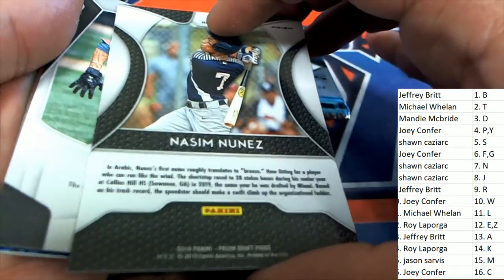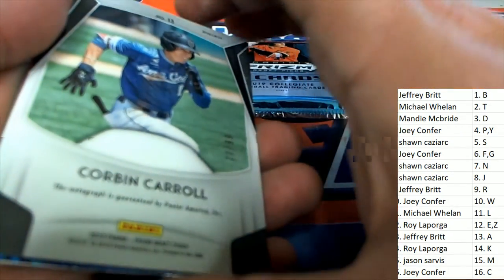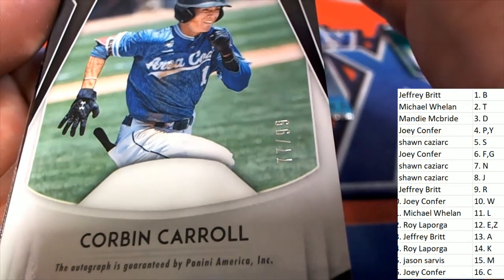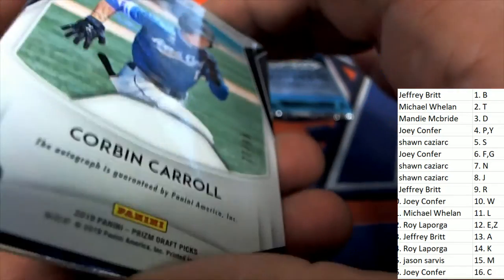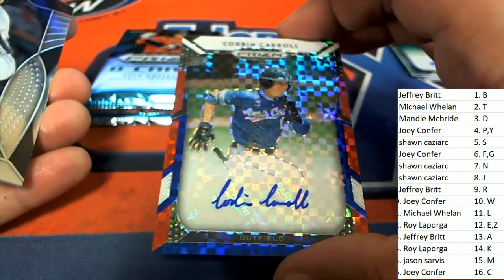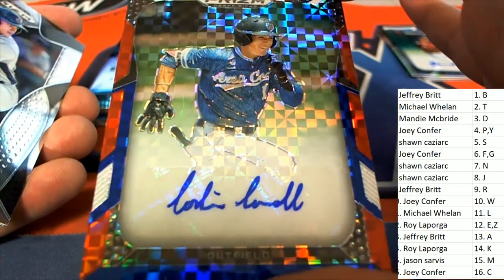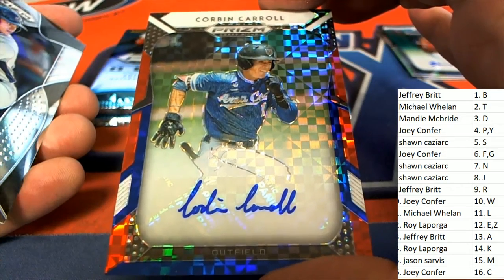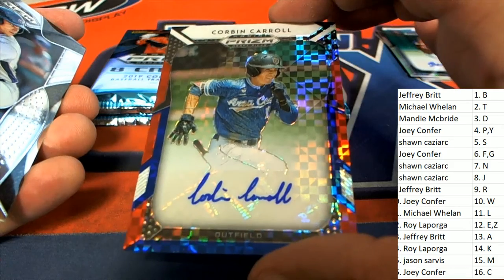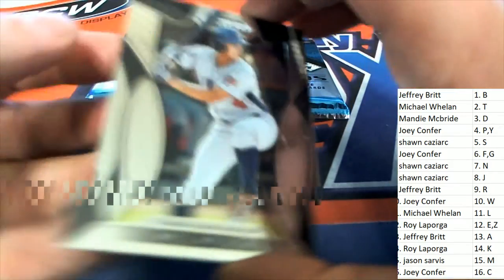Our next autograph is a Corbin Carroll, and I've seen values of his that are up there — he's a pretty good one to get. Desirable rookie card, 77 of 99, Corbin Carroll. Who's got C? That's Joey C. He's in the upper tier of the rookie category out of this break — one of the better autos to get. Corbin Carroll.